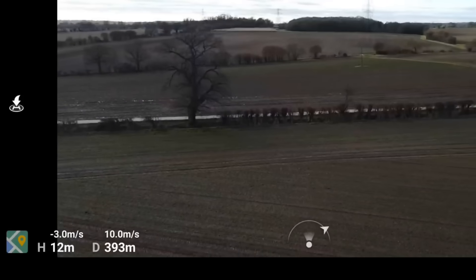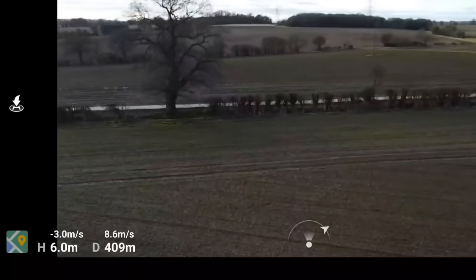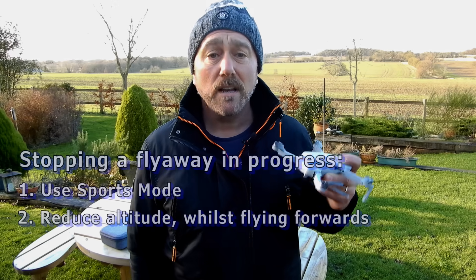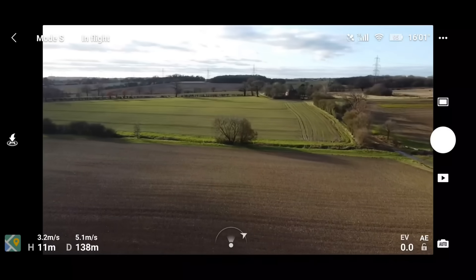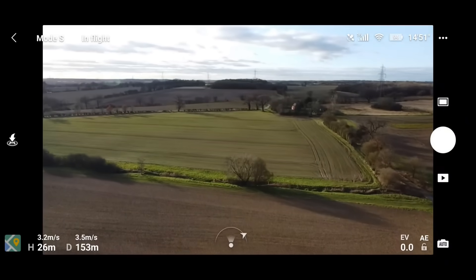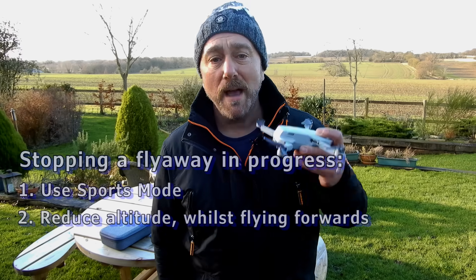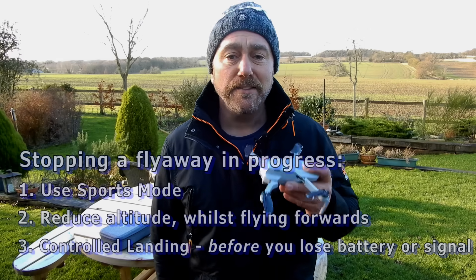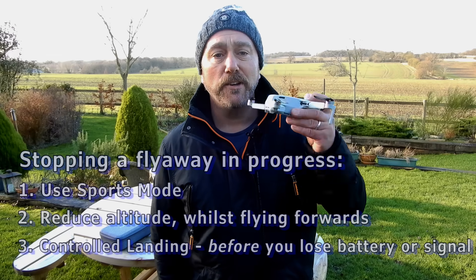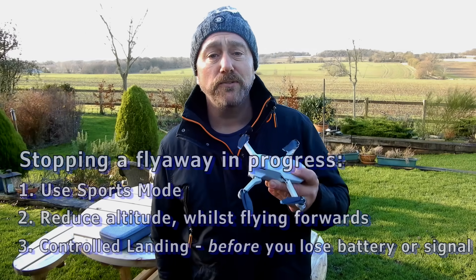And of course that's well and good whilst you can actually descend. But once you're near ground level you're kind of stuck as you can't go any lower. And as you can see here, climbing whilst flying really slows you down, having the opposite effect. Finally, if it is still refusing to come back no matter what you do, you need to stay calm and try a controlled landing. It is no good continually fighting if it's simply not coming back, as sooner or later you're either going to run out of battery or lose signal — and both of those situations are terrible.